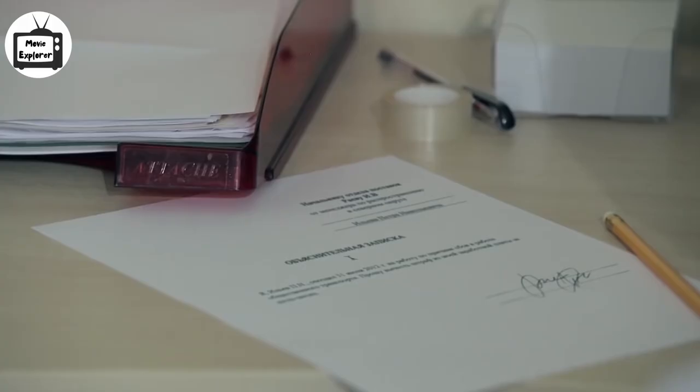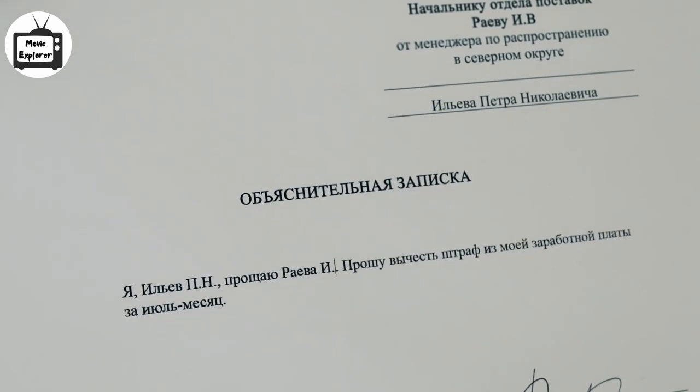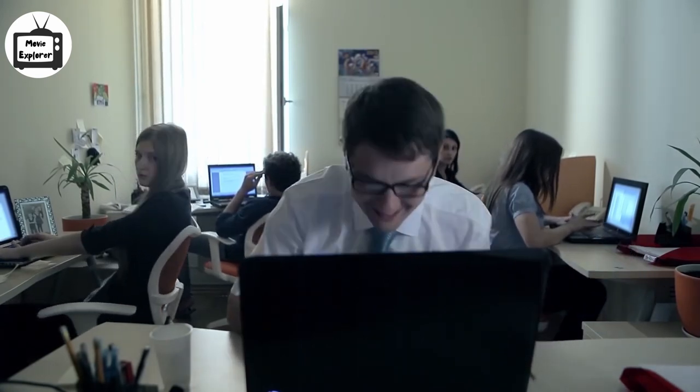The letter is about the request to deduct the penalty for being late to work. The guy clicks the cursor to it, deletes the sentences, writes that his boss is a jerk, and asks to add compensation to his monthly fee. After doing this, he takes the letter in his hand and starts laughing at it.